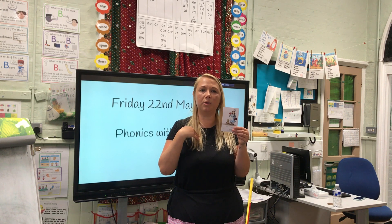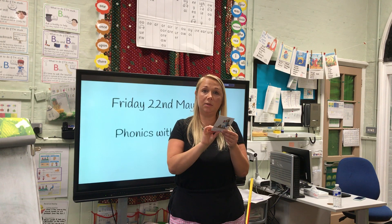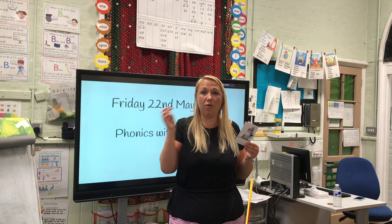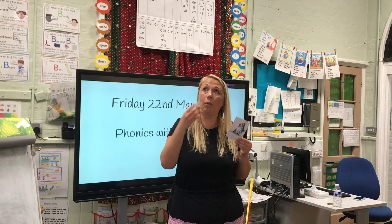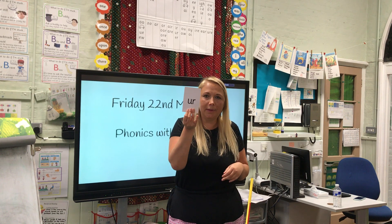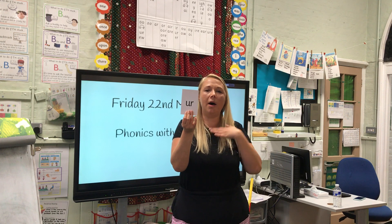This is what it looks like. We've had some split sounds and three letters making one sound. What is it going to be today? We're back to two letters making one sound: 'ur'.